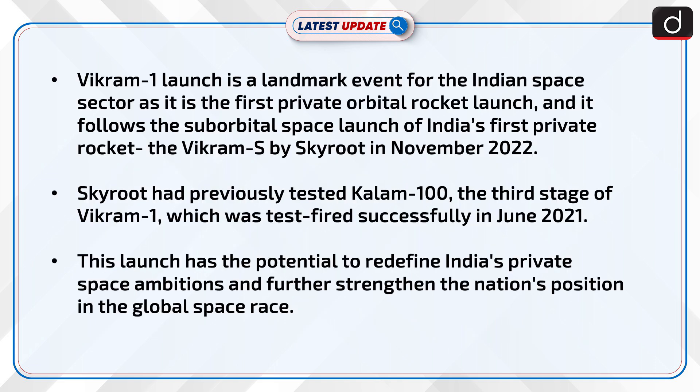The Vikram-1 launch is a landmark event for the Indian space sector, as it is the first private orbital rocket launch. It follows the suborbital space launch of India's first private rocket, the Vikram-S by Skyroot in November 2022.